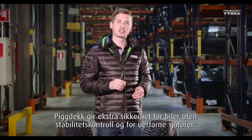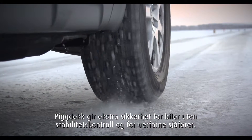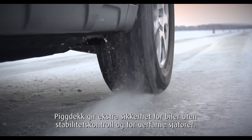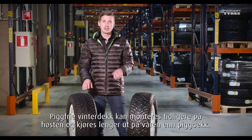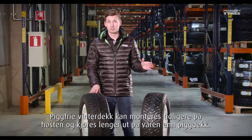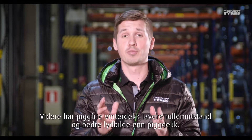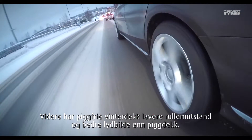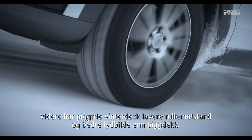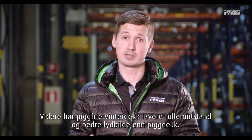Studded tires provide additional safety for cars with no stability control and for drivers who are unsure about their skills. Non-studded tires can be fitted early in the autumn and used well into the spring. Furthermore, non-studded tires offer less rolling noise and lower rolling resistance than similar studded tires.